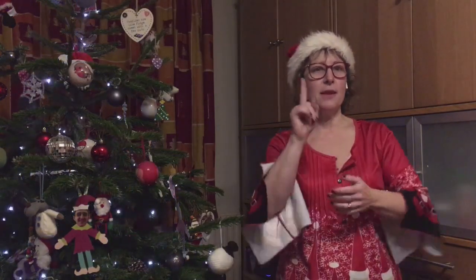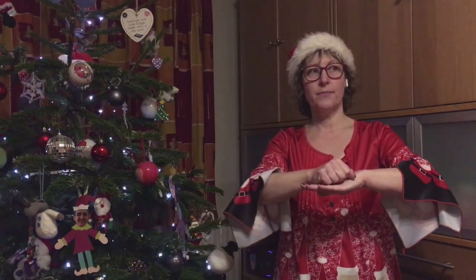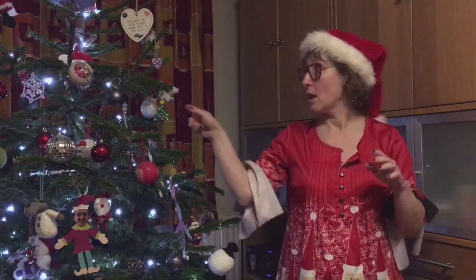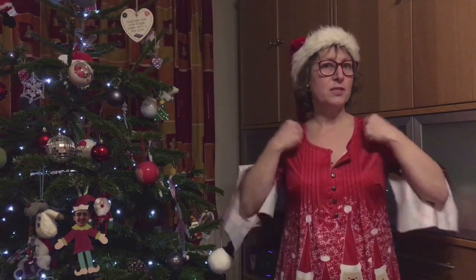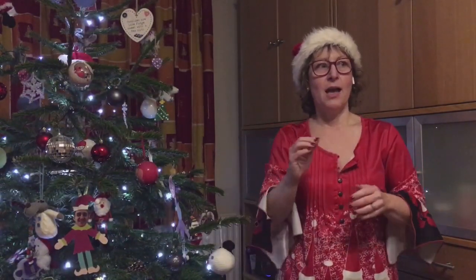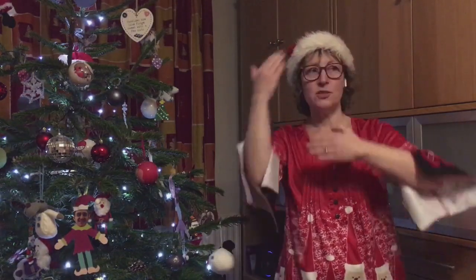I'm going to go through all of those again. We have: Christmas, Father Christmas, elf, reindeer, Christmas tree, Christmas card, Christmas jumper, Christmas dinner, turkey, Christmas pudding, stars, snow, snowman.